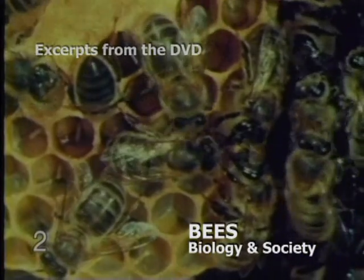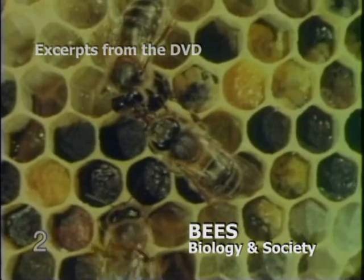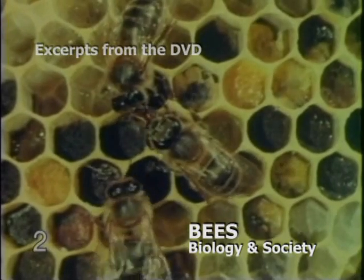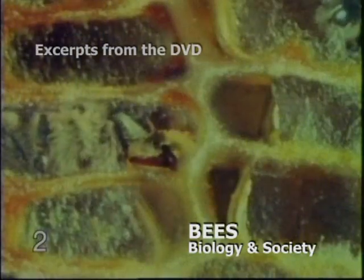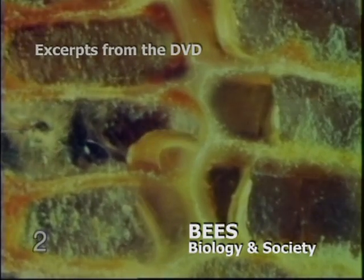For two or three days, the nectar passes from honeysack to honeysack. During this time, it is mixed with body juices which contain enzymes. Only after it has been through this process is the honey ripe and ready to be stored in the empty cells.